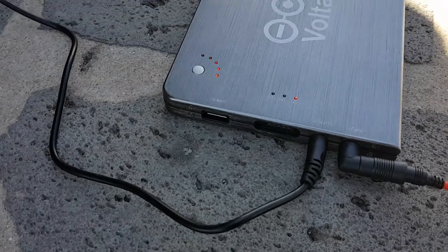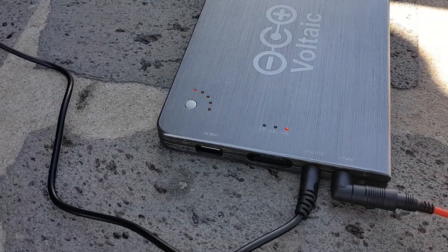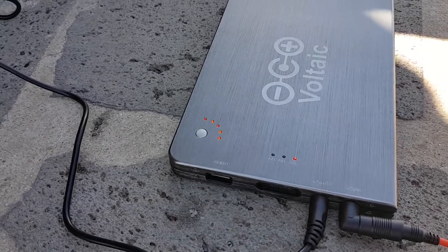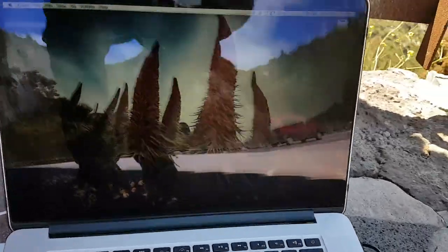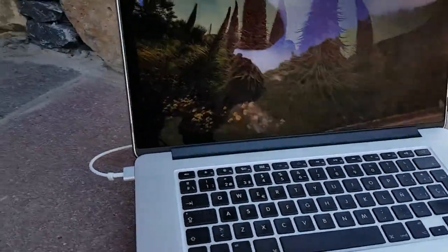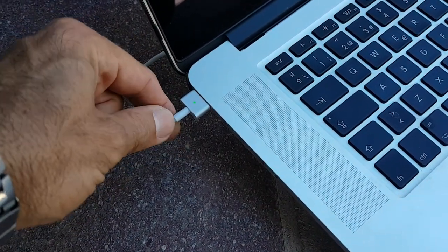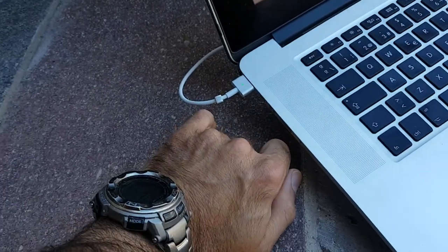One way to remedy that is to use a USB hub. It's also got a cigarette lighter adapter for the car. To show you now, it's powering my MacBook Pro — this cable comes separately, but it's an original Apple MagSafe cable.